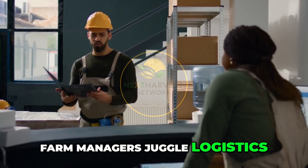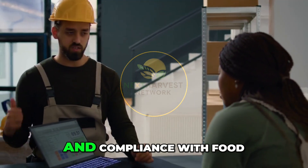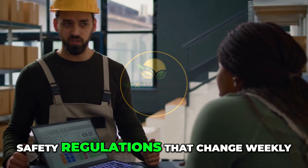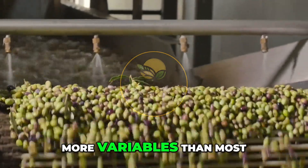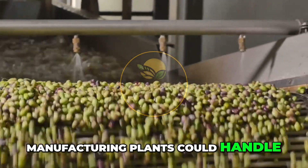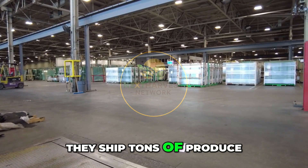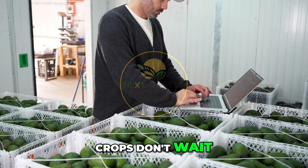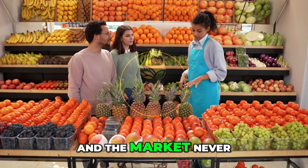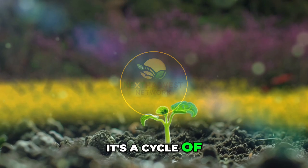Back in the offices, farm managers juggle logistics, trade schedules, export standards, and compliance with food safety regulations that change weekly. They run this like a factory, but with more variables than most manufacturing plants could handle. Each day they ship tons of produce. Each night they prep for the next round. Crops don't wait. Weather doesn't pause. And the market never slows down. It's a cycle of nonstop motion.